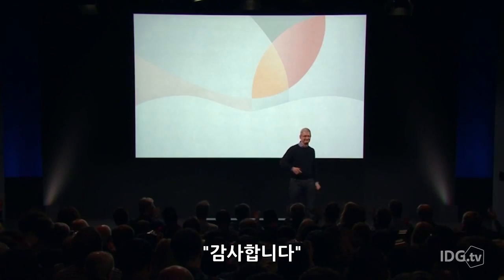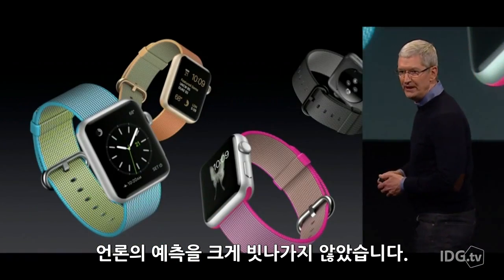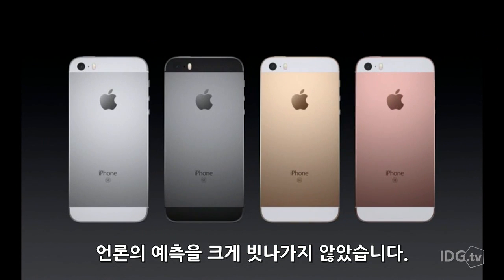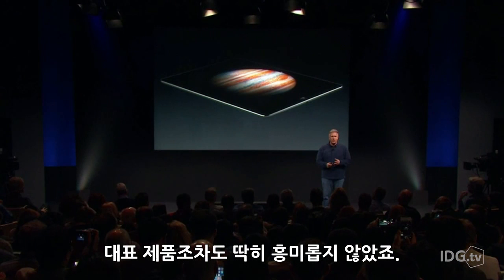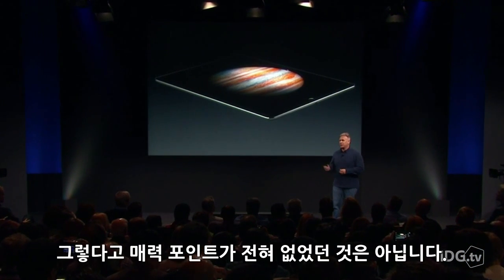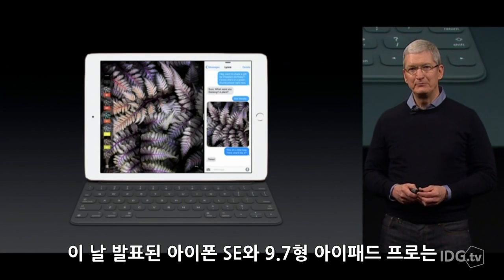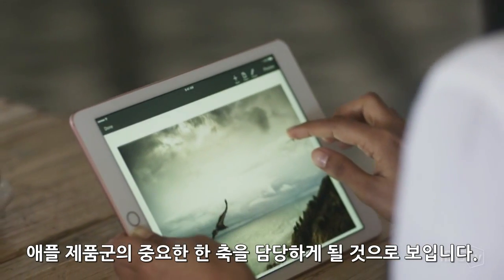Thank you very much. That was a bit of a letdown. At its March 21 product reveal, Apple pretty much announced everything that had already been leaked to the press, and not much else. And even the headline announcements weren't particularly exciting. But that doesn't mean they won't sell, because the iPhone SE and 9.7-inch iPad Pro do fill some important holes in Apple's existing product lineup.